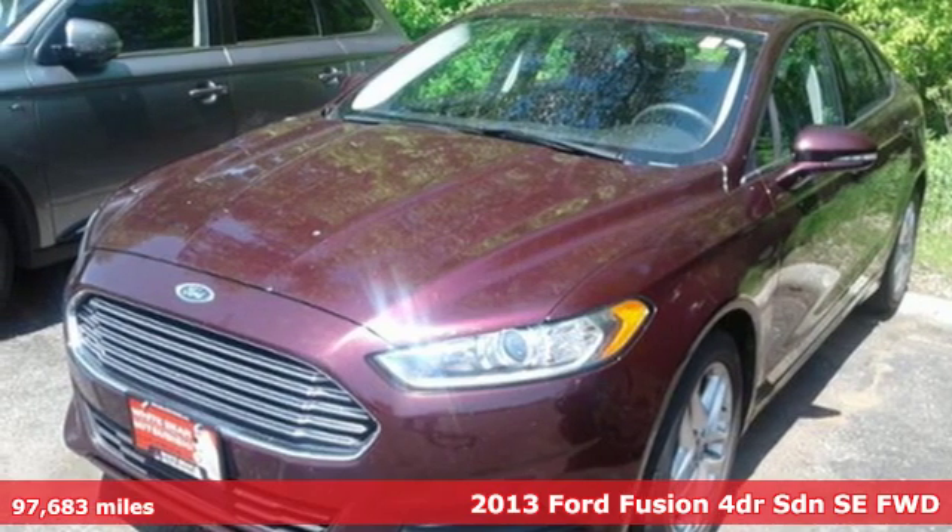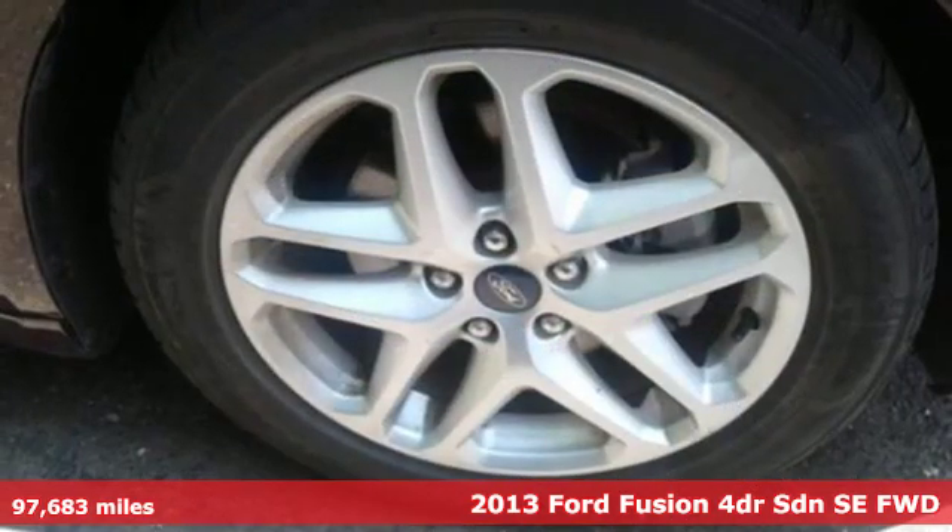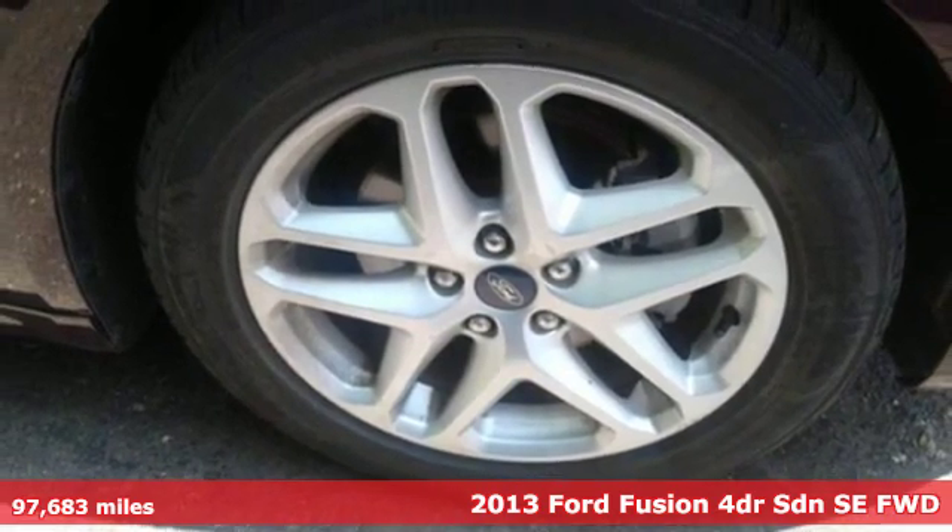Here's a 2013 Ford Fusion. Ford has won over millions of loyal customers with a wide range of value-driven vehicles.